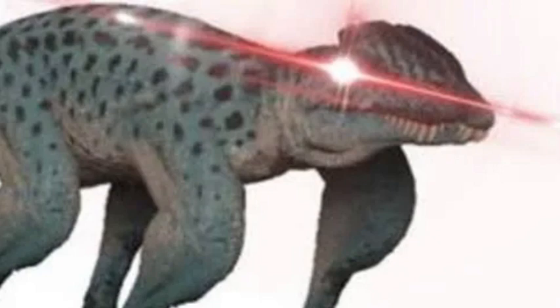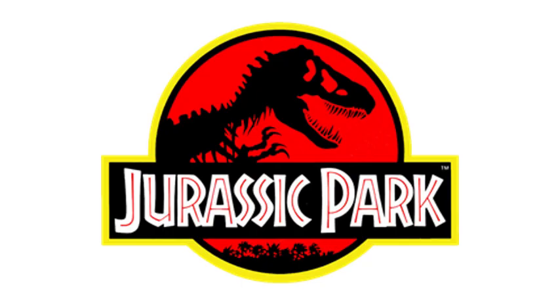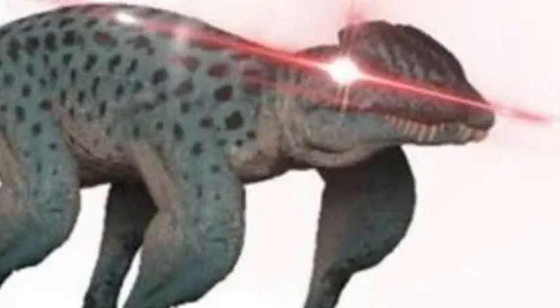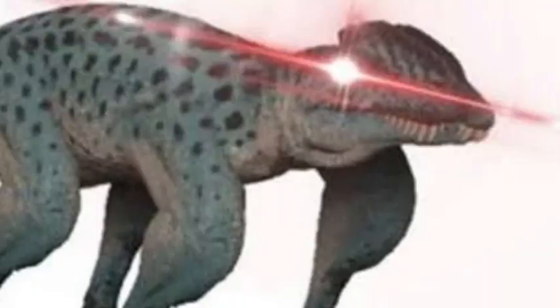Hello guys, today we're going to rank Jurassic Park dinosaurs based on their paleontological accuracy. I'm only going to do the first movie, since any more would make the video too long. First up we have one of the most iconic dinosaurs in the franchise, also creating one of the most iconic scenes in the movie.